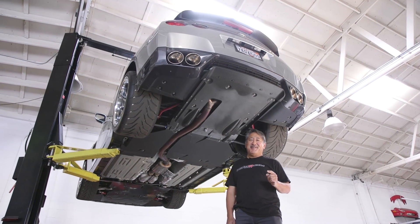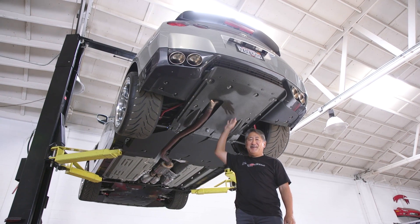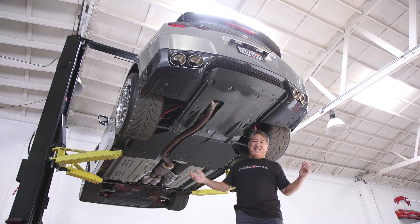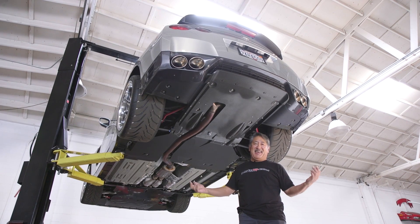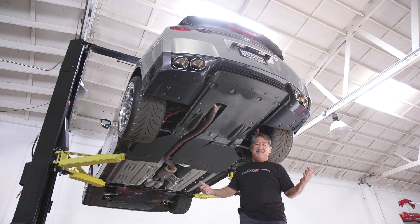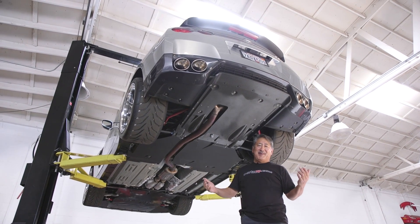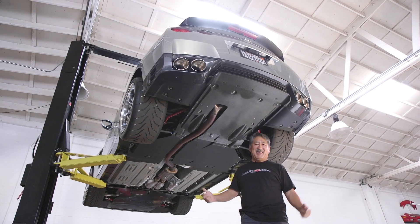Today we're here at the MotoIQ garage to do some more work on our project GTR. The R35 GTR has one of the lowest drag coefficients of any production car. The drag coefficient is 0.26, which is really low — it's unbelievable that this big, huge car can have a drag coefficient that low.